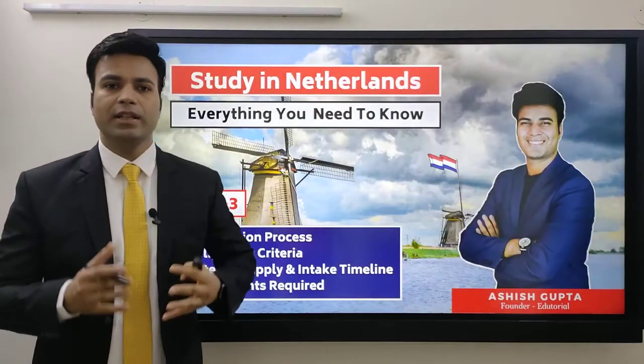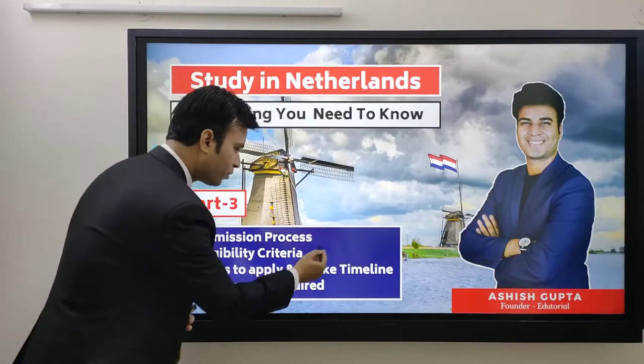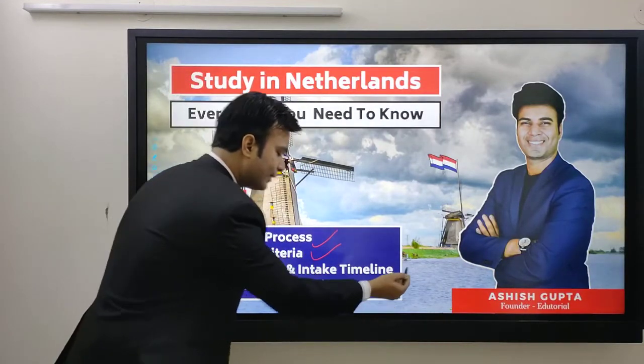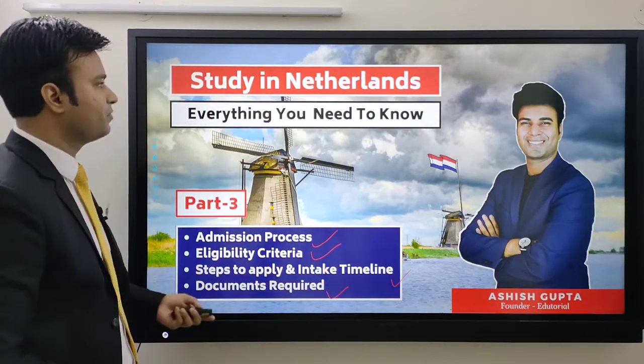Guys, Ashish this side. This is part 3 of the Netherlands series and in this part I am going to tell you about the admission process, eligibility criteria, steps to apply, intake timeline, and the documents required for admission.